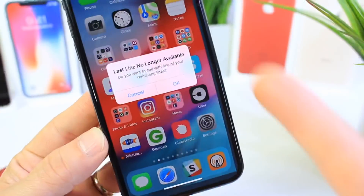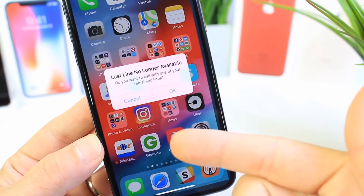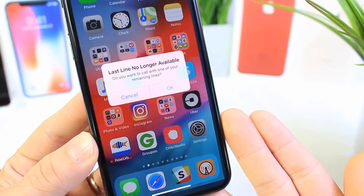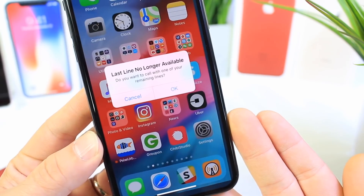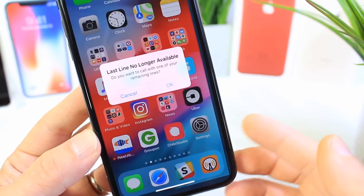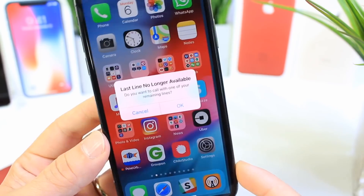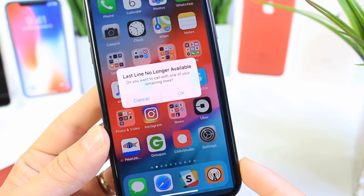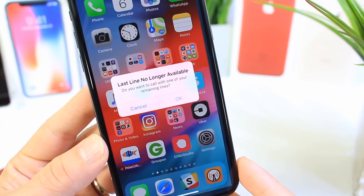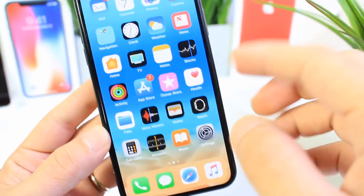Last but not least, something shared on Twitter by developer Rambo — links will be in the description — the new iPhones are set to support dual SIM cards. A prompt found in Beta 5 and Beta 6 reads: 'Last line no longer available. Do you want to call with one of your remaining lines?' If you click OK, it will likely switch with that dual SIM setup. It looks like Apple is aiming to release dual SIM card support for the iPhone, and this prompt seems to be proving that.